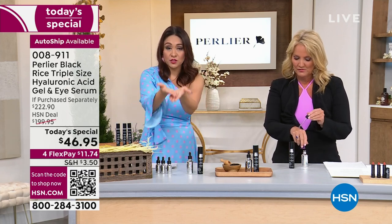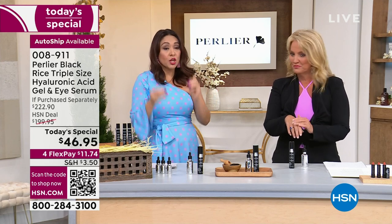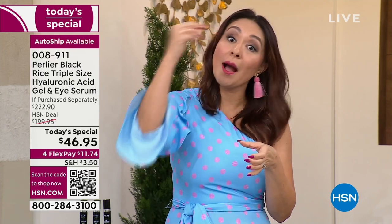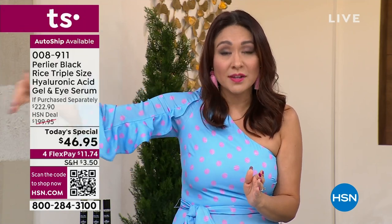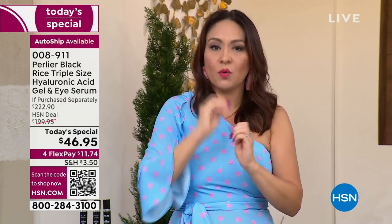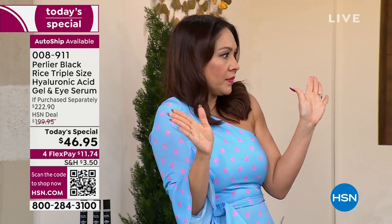This is on auto-ship and that is outselling single ship by far. In HSN world, if you lock in on auto-ship, the next time you're ready to get this — in 120 days, you can fluctuate, you can cancel — you get to come back to today's price. You also get free shipping and handling on the second and third shipments. You cannot get this pricing without auto-ship, but you can cancel anytime.